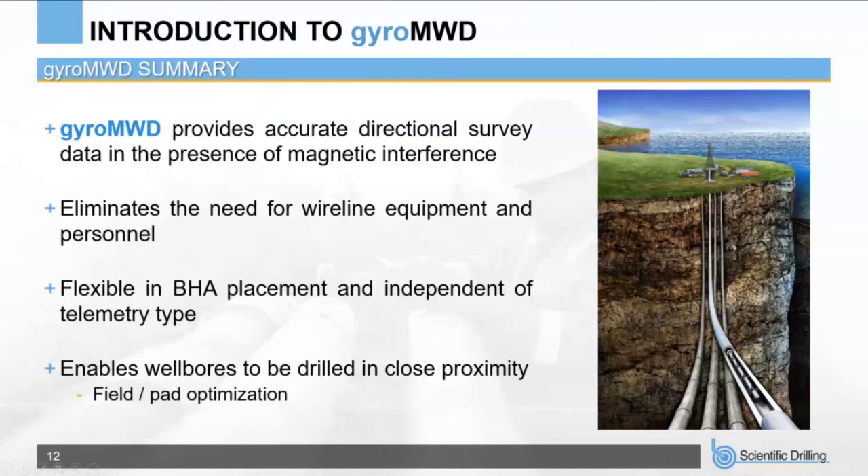To summarize: Gyro MWD enables accurate wellbore placement and is primarily used for anti-collision wherever magnetic interference is present — whether from offset well casing, current well casing, a hot BHA with insufficient magnetic spacing, magnetic formations, or fluid systems. Additional applications include sidetracks around fish left in hole, survey validation, and increased monitoring for gross error detection. By obtaining gyro measurements from a tool already installed in the BHA, operations are efficient and cost-effective, reducing rig time and personnel and equipment requirements.